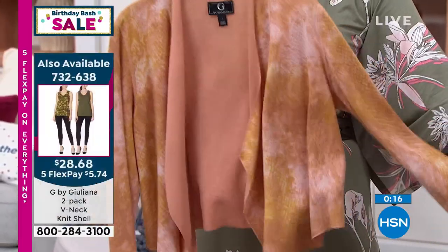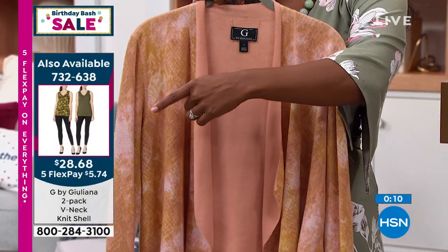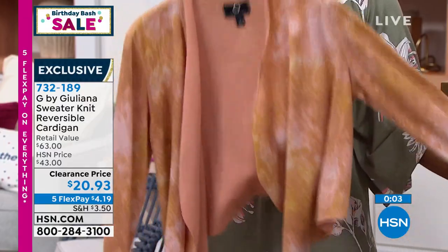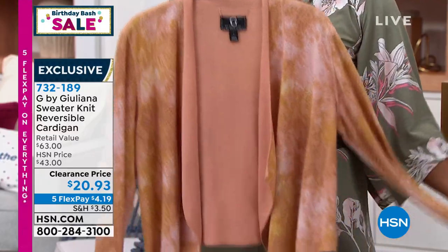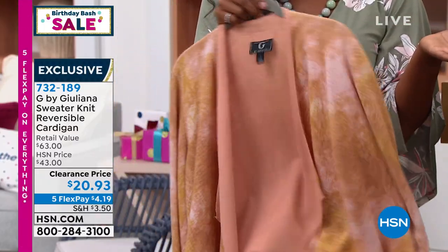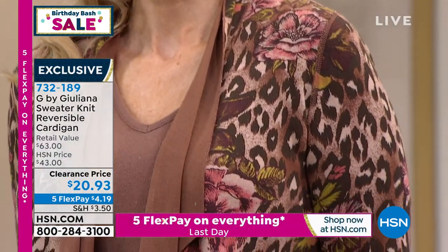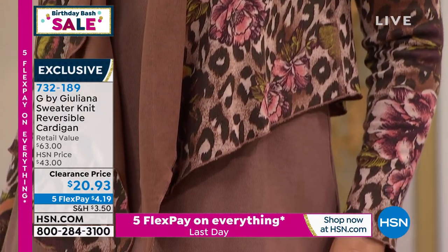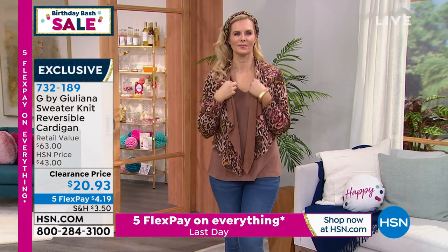I love that in the colder months, if you have on a coat and you go somewhere and take it off, you keep this on because it's not a jacket you have to remove — it's part of your outfit, if not the best part. We've got these on flex pay and on clearance. The matching tanks are also available — it's actually a two-pack of reversible tanks on clearance. This cardigan is better than half off — it was $43, now it's $20 for two looks. You can pair it with the matching tank, any tank, a little tee, or even over a solid color dress.